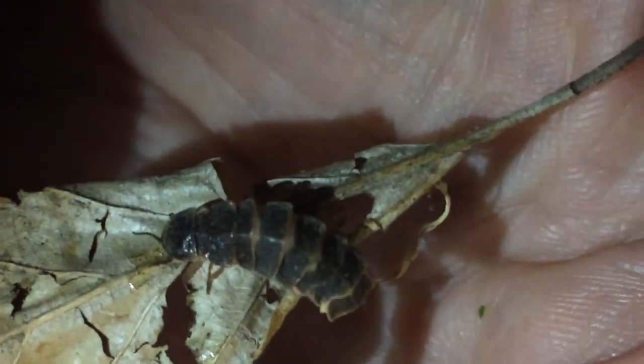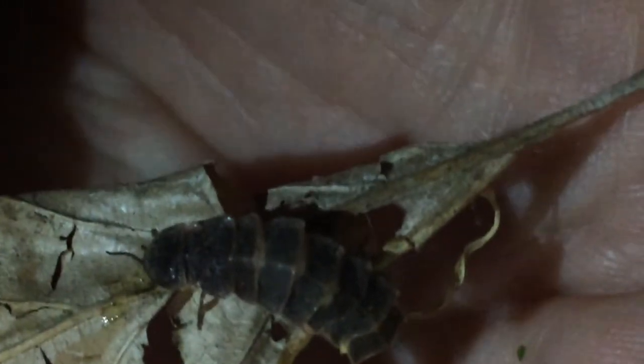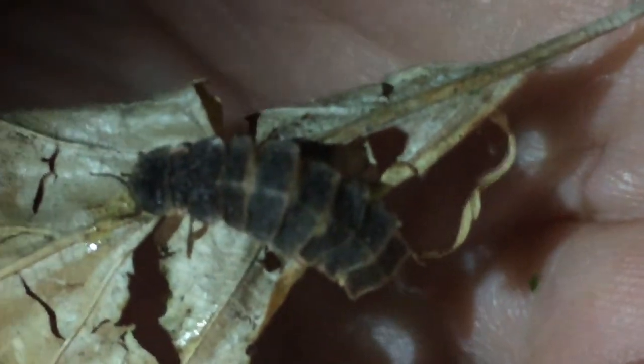They're absolutely stunning. If you can get out when it's dark, have a look on the side of the road without your torch and you'll spot them way before they spot you.